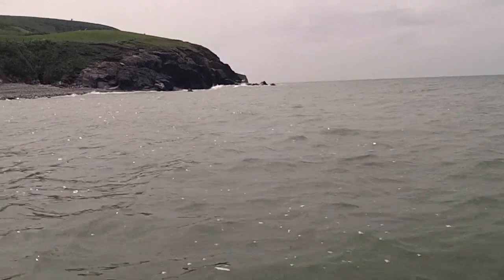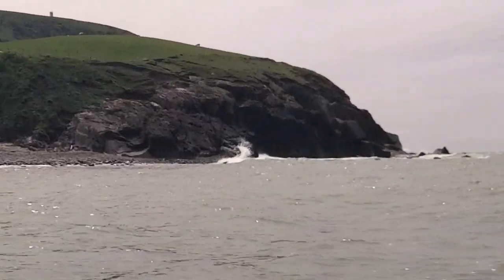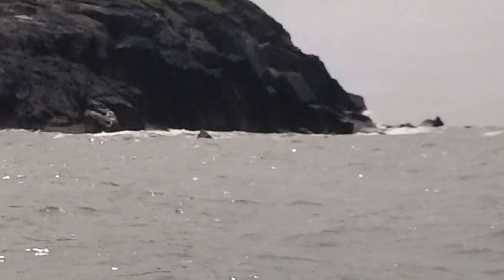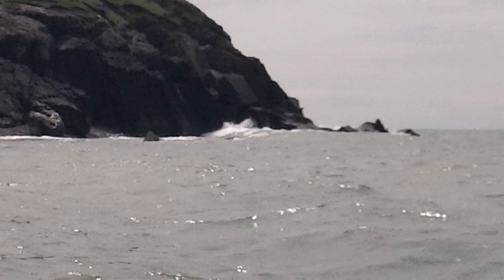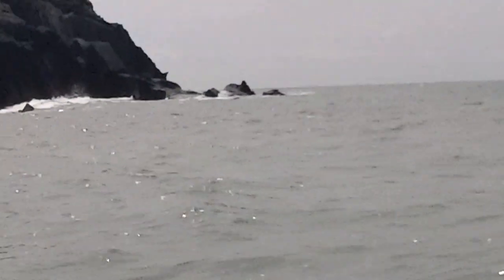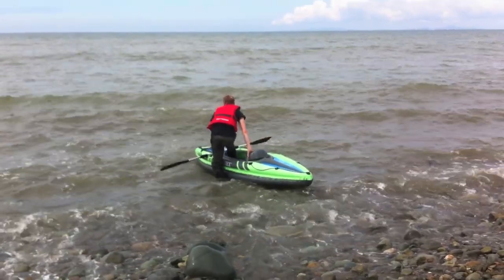Something that definitely added to the kayak experience no end. But as you can see, it was quite difficult to get any steady footage when you're rocking around on all these waves. I did manage to get this nice little shot of the waves breaking on the rocks down there — something I was definitely very keen to avoid.